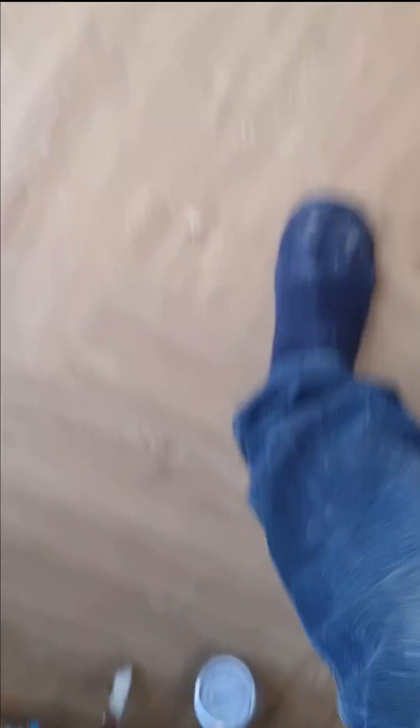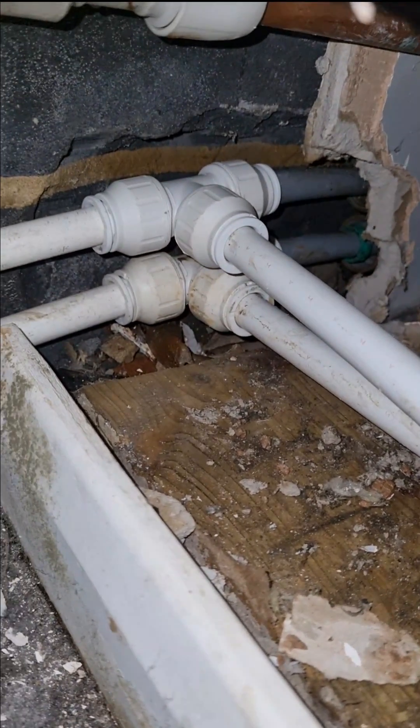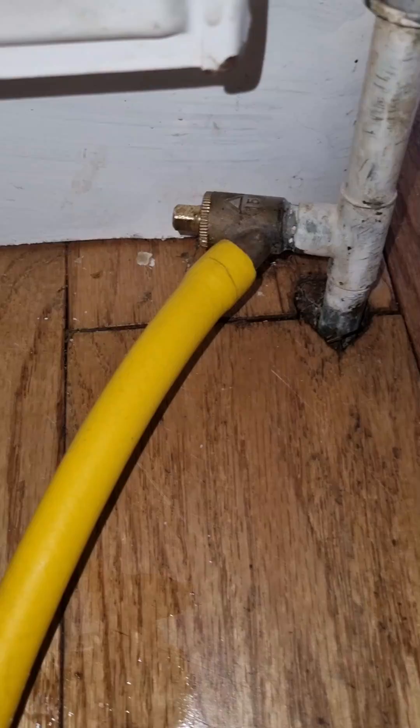With the area repaired, I carried out a pressure test to check for any other leaks. I had to add these straights in to extend the pipework to make sure the repair is sound and there's no stress on the pipe. The pressure didn't drop, confirming no more leaks.